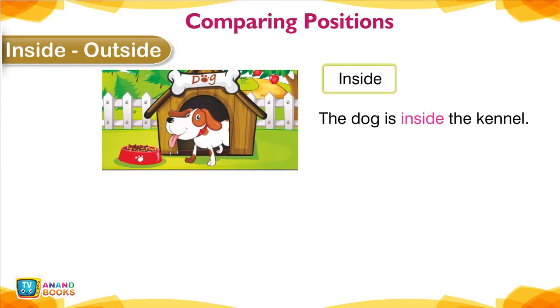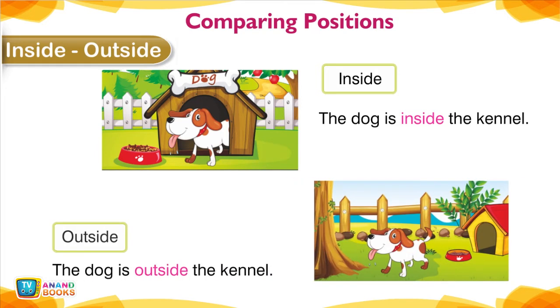Inside, Outside — Comparing positions. The dog is inside the kennel. The dog is outside the kennel.